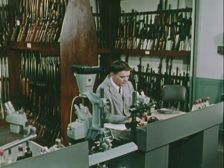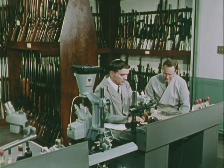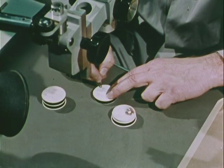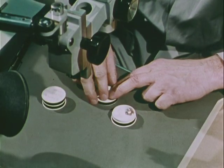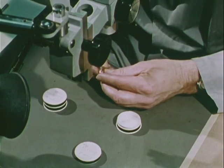The Firearms Identification Unit of the FBI Laboratory is primarily concerned with identifying the gun from which a particular bullet was fired. They also examine many other factors involving firearms, tool marks, and explosives in the commission of a crime.